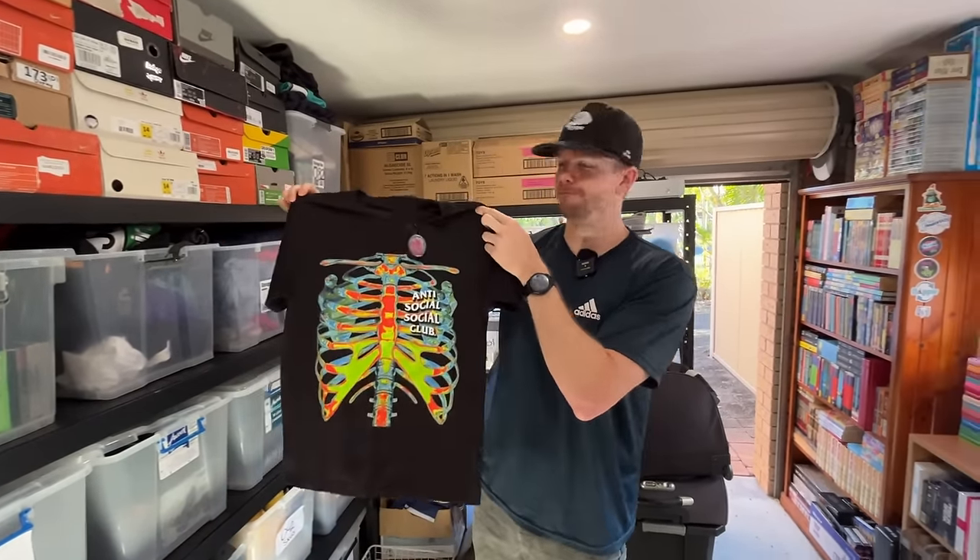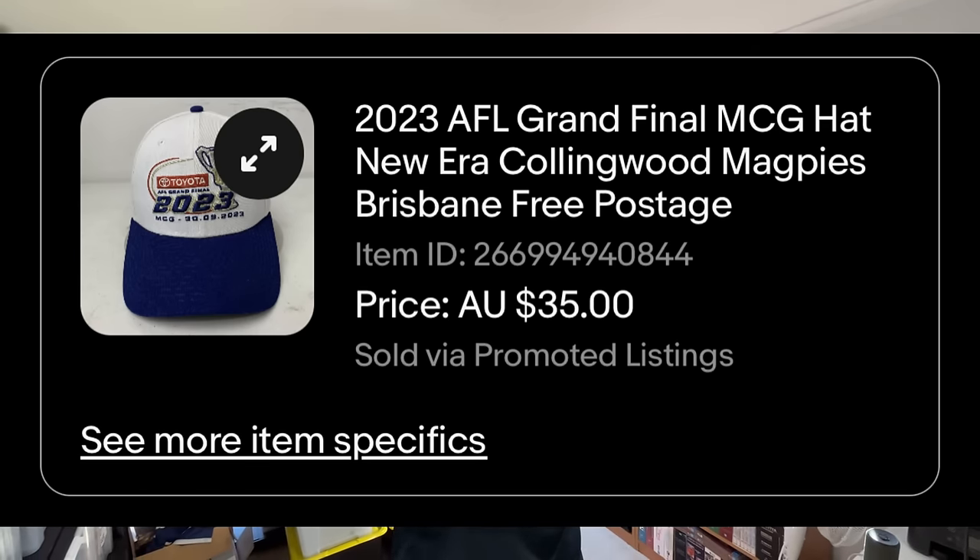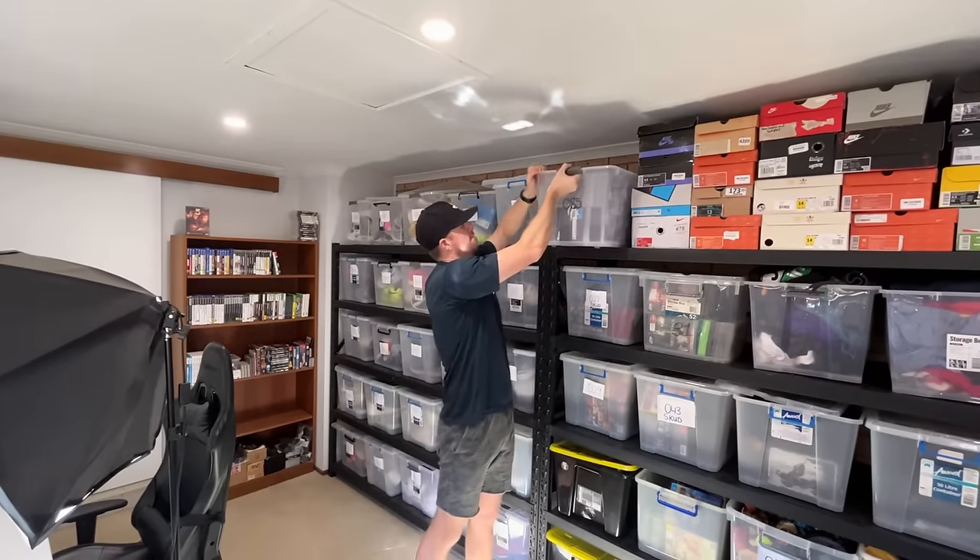The Toyota AFL Grand Final 2023 hat — a really cool hat that Courtney and I found on her last thrift day. Timely find because the grand final was held on Saturday and this sold on Saturday morning before the game started. We also sold a Sydney Swans jersey in the weeks leading up. You've always got to think about what's happening in the world right now and whether you have a product for it. A $2 find from the thrift store, priced at $35, and we got the full asking price.